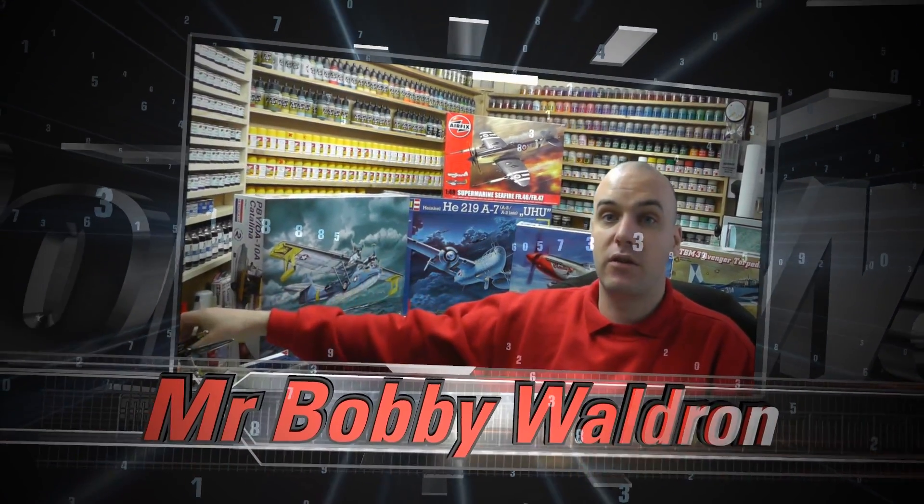This is a production of the U.S. Department of State. Hello there, my name's Bobby Waldron and this is the Genesis Model Show, March 2014.